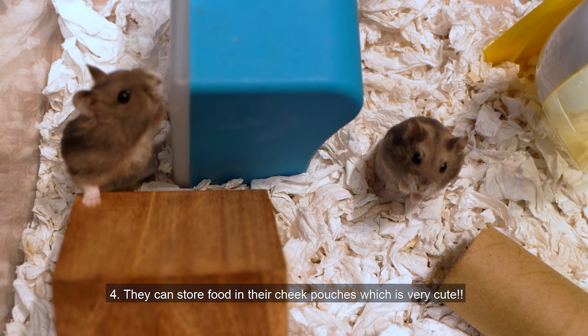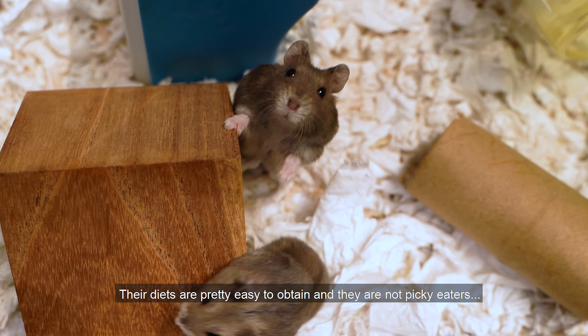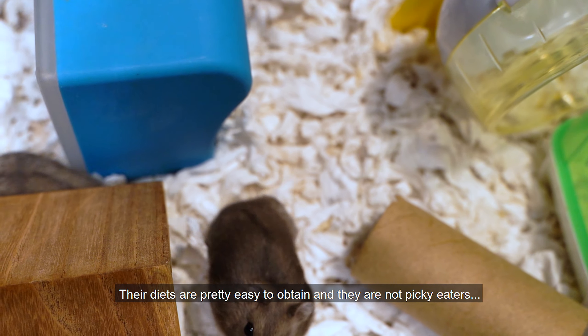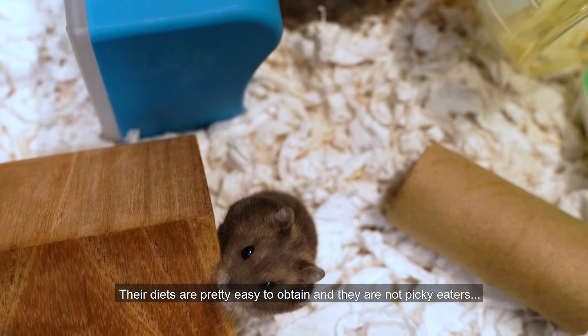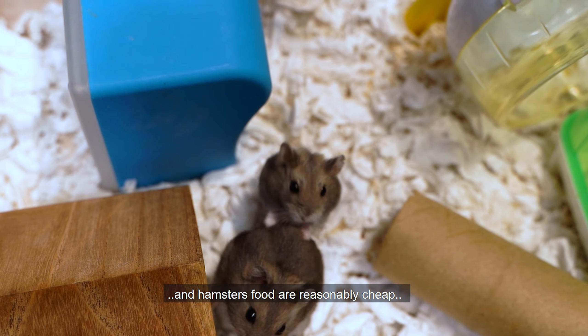Number four, they can store food in their cheek pouches, which is very cute. Their diets are very easy to obtain and they are not picky eaters. And hamsters' food is reasonably cheap.